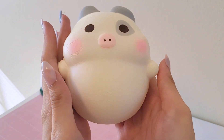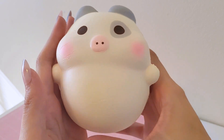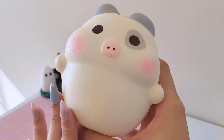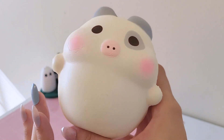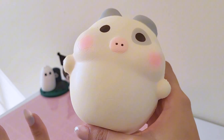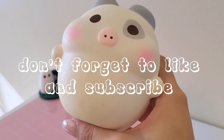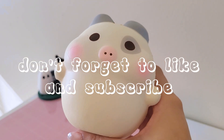So that is everything for today's video. Thank you guys so much for watching. I hope you enjoyed — let me know what your favorite was: which Squishmallow, which squishy was your favorite. Leave a comment down below. Thanks for watching and I hope you guys have an amazing rest of your day. Bye!